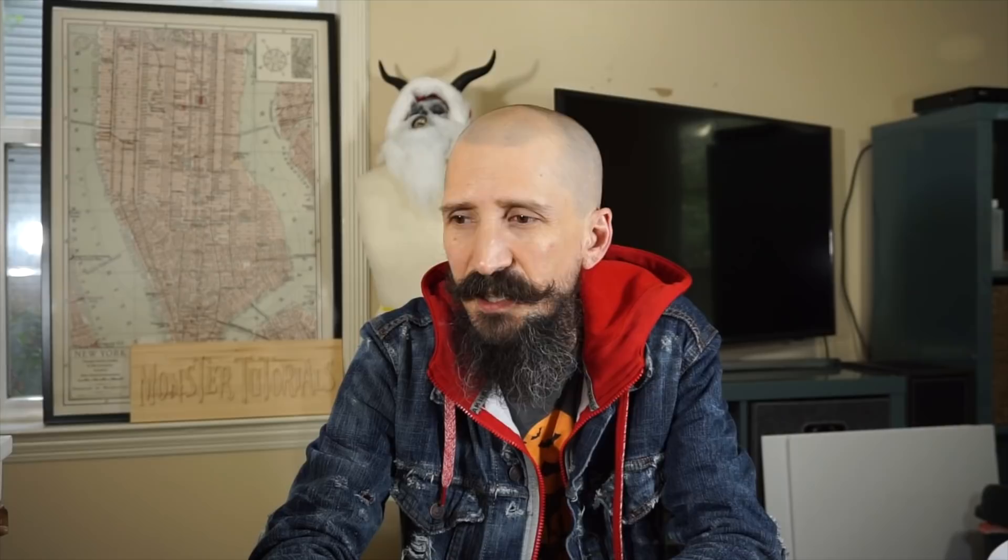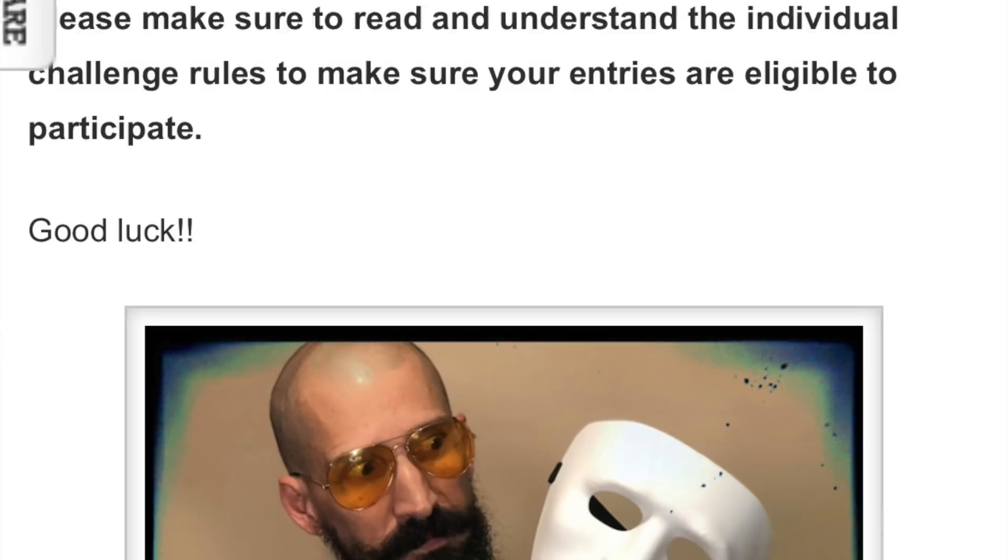To enter, go to monstertutorials.com/challenge — that link is below. You go to the website and upload pictures. I want three pictures this time: one of your final prop, one in the middle of construction, and one of your materials. That way we know it's a new prop that you made just for this challenge and that you meet all the rules. At the website you'll see two or three old challenges and then the new one at the top. You can scroll down to check entries from previous challenges.